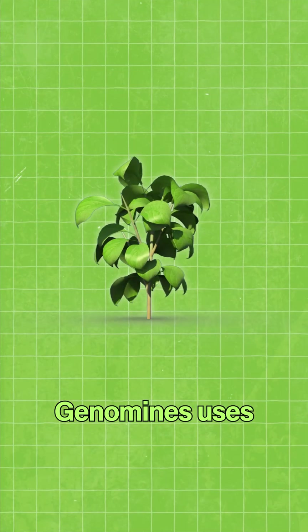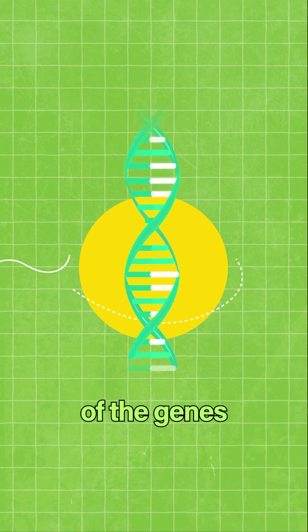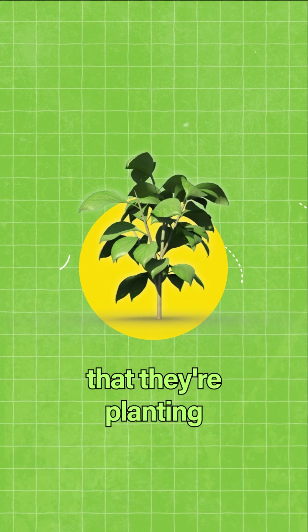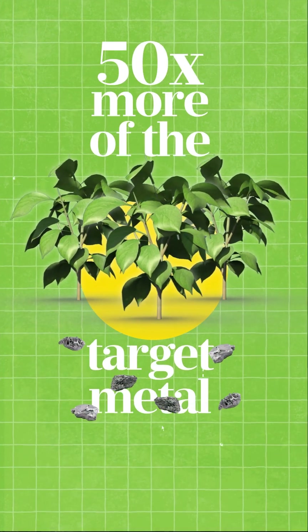But that is not all. Genomines uses synthetic biology in order to increase the expression of the genes that are responsible for that hyperaccumulation, so the plants that they're planting are actually genetically engineered to attract over 50 times more of the target metal.